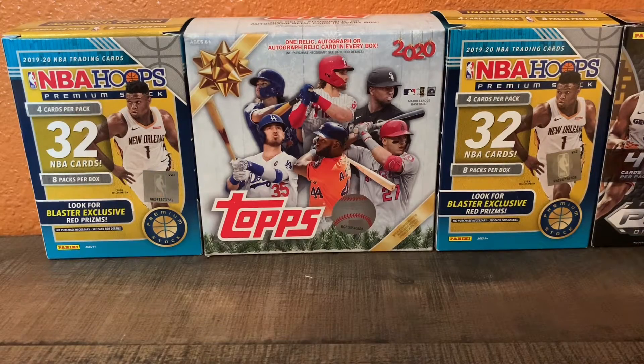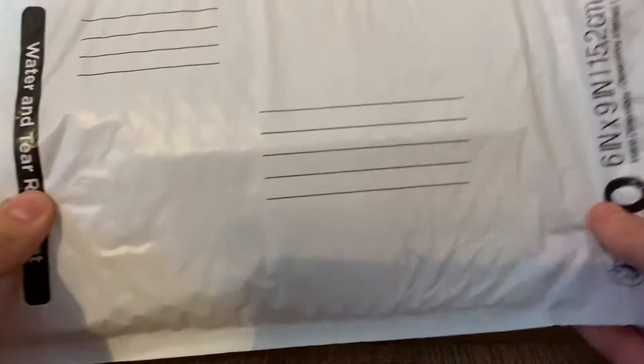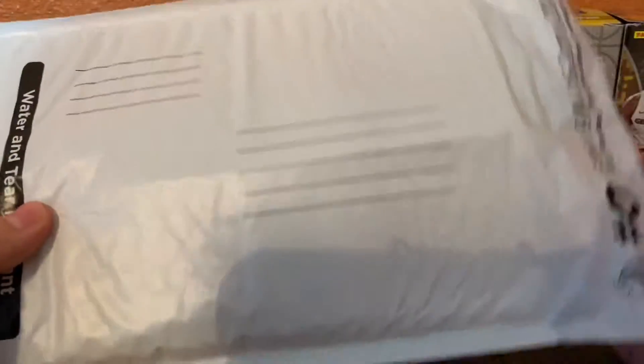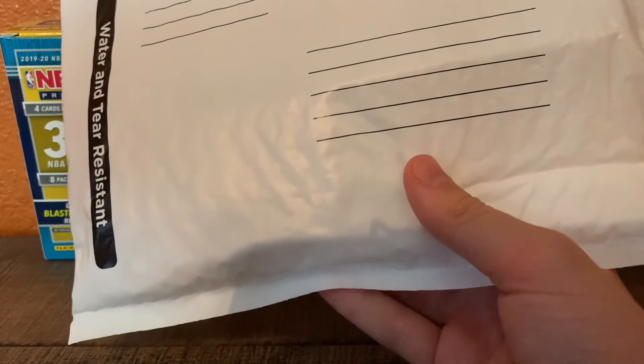What's up everyone? Kilp Sports Cards here with another video and today I am opening up this package. They were two separate packages, but I forgot to cross out the names and addresses, so I just put it in this package instead. There are three cards total and they're all graded.